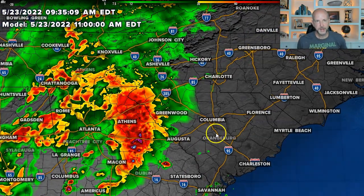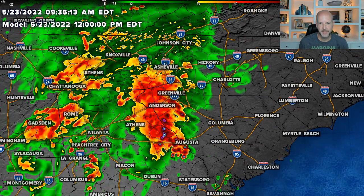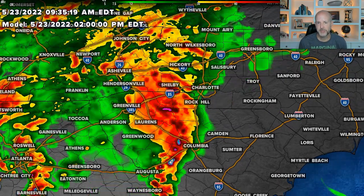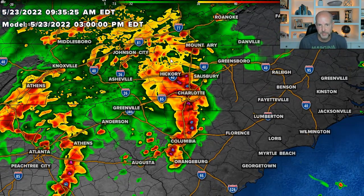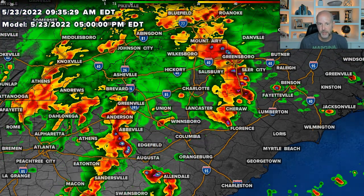Let's look at this big blob of rain heading our way — this is actually pretty impressive as we go into the afternoon. That's about 11 o'clock. Right around noon you see the biggest batch getting in here, so noon to 1 o'clock I would expect the heaviest rain to move in. We do have that low-end severe weather risk, especially south and east of I-85.